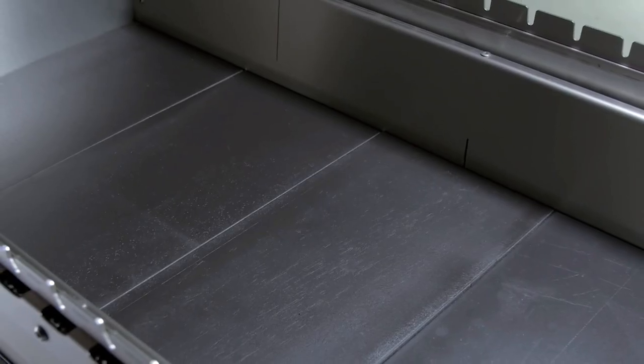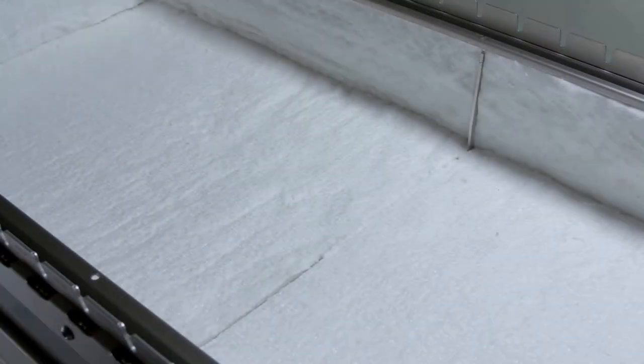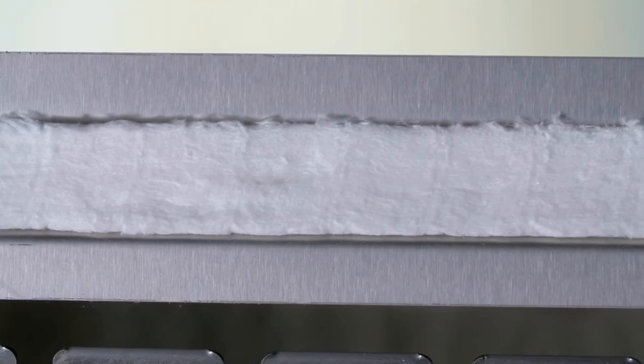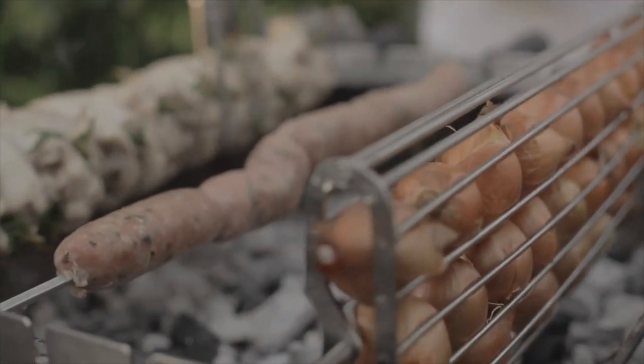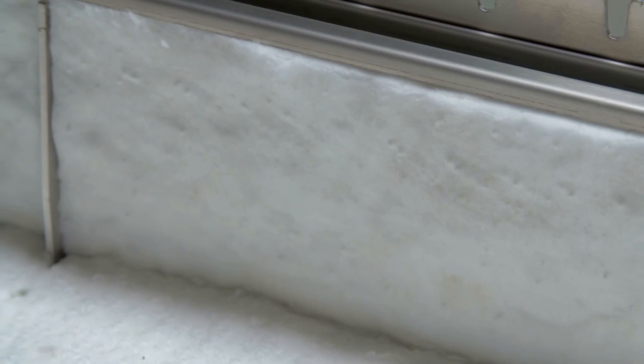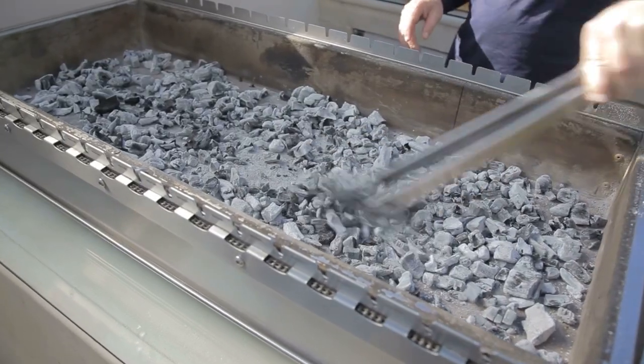The Chef Smart Grill's fire bowl is comprised of a proprietary insulation system that's encased by not one, but two layers of stainless steel, which minimizes heat loss and safeguards against flare-ups that can char or burn. The proprietary insulation system extends to the outer walls, which maintains an even cooking temperature with less charcoal than standard grills.